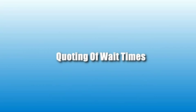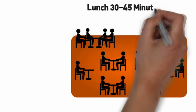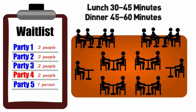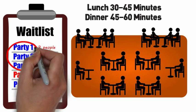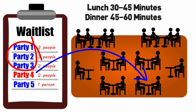Here are some steps to help you in quoting wait times. Table turn times are approximately 30 to 45 minutes for lunch and 45 to 60 minutes for dinner. Carefully check all of the tables on the restaurant floor before you make an estimate. Carefully count the number of parties ahead of them on the list and review where they will be seated according to party size and seating preferences.